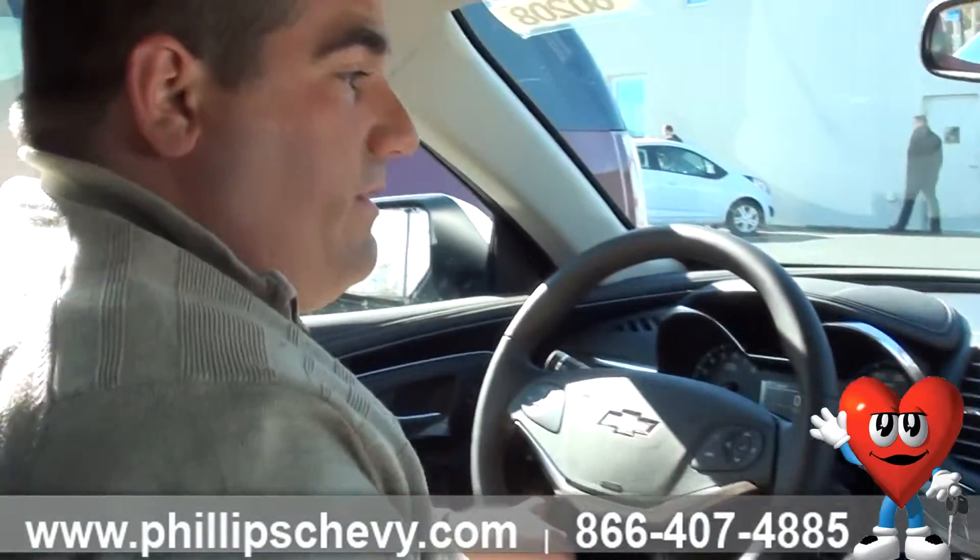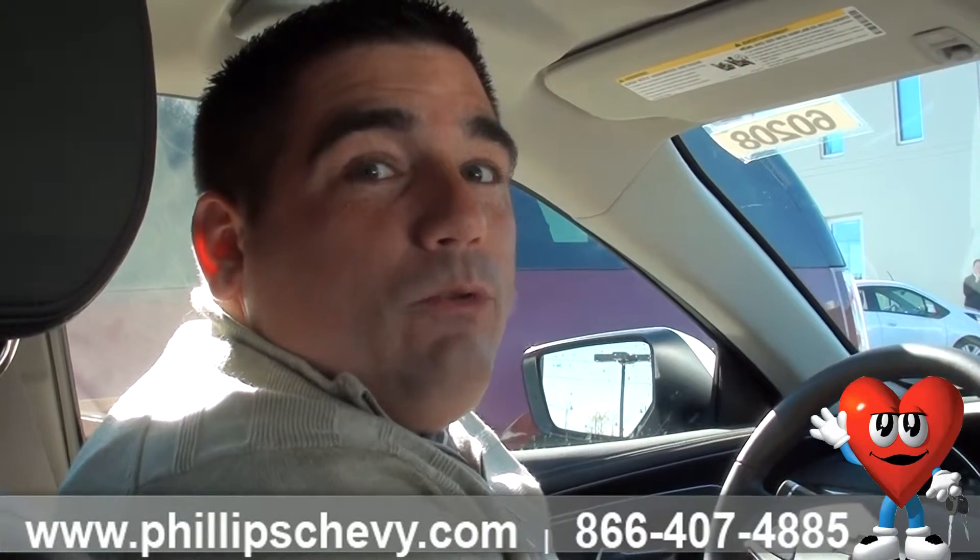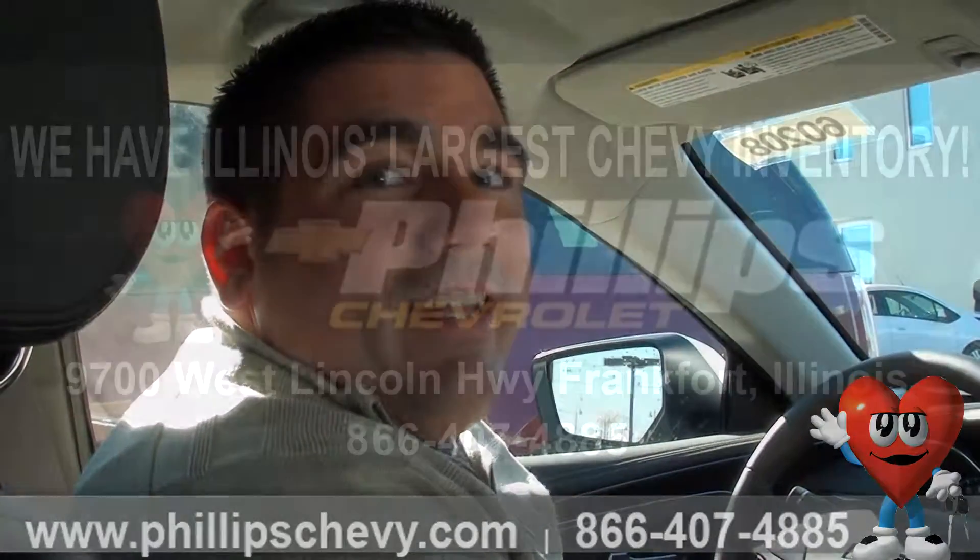It's a really nice feature to have. It allows you to protect whatever valuables you may have if somebody else is driving your car. If you have questions, you can always contact me at 815-469-2323. Again, my name is Bill Goldrick with Phillips Chevy in Frankfort, Illinois. Thanks.